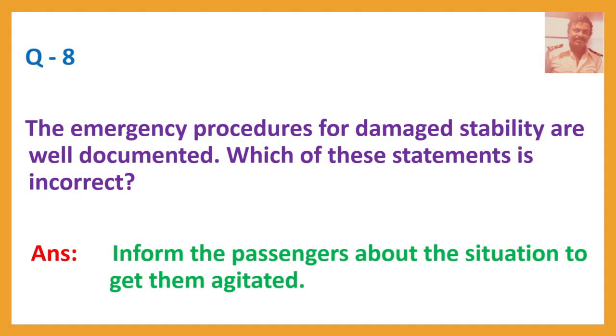Question number 8. The emergency procedures for damaged stability are well documented. Which of these statements is incorrect? Answer: Inform the passengers about the situation to get them agitated. This is incorrect.